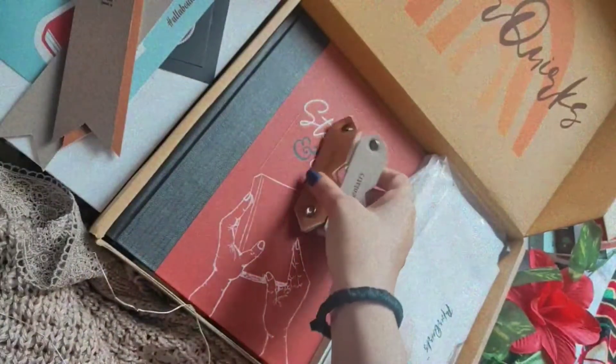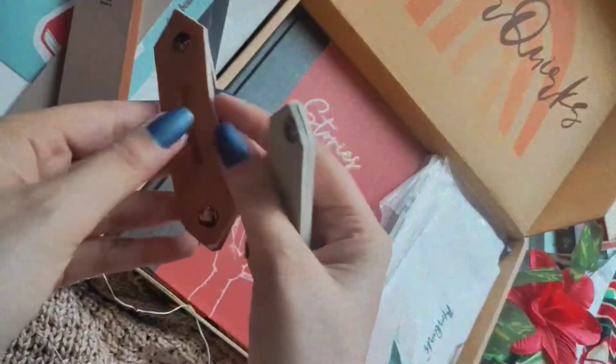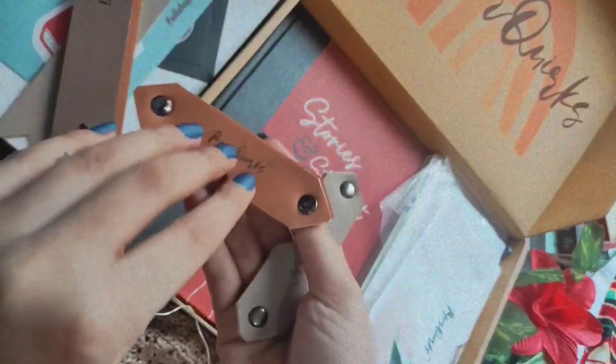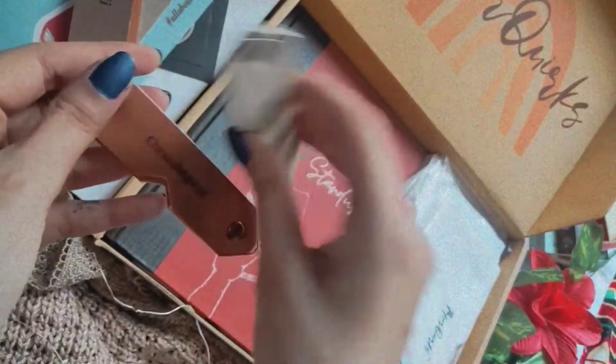Next we have these two corner bookmarks, or page corners. 'Omnilegent' means a person who reads everything, and 'epeolatry' means the worship of words.